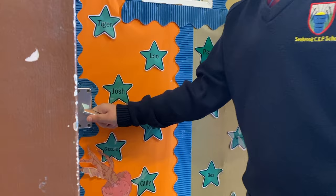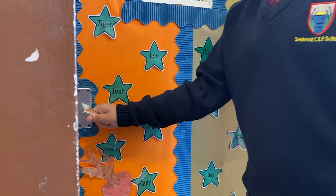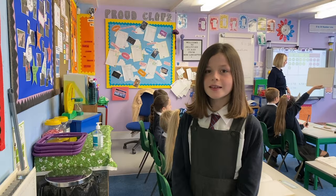This is Jellyfish class which is Year 3 and 4. In this class they learn about Ancient Egyptians, do amazing art and work on their mathematics.